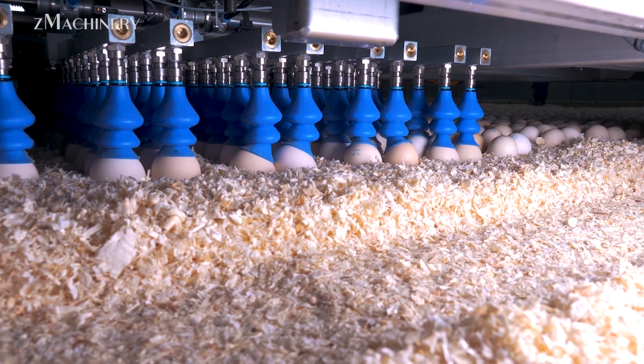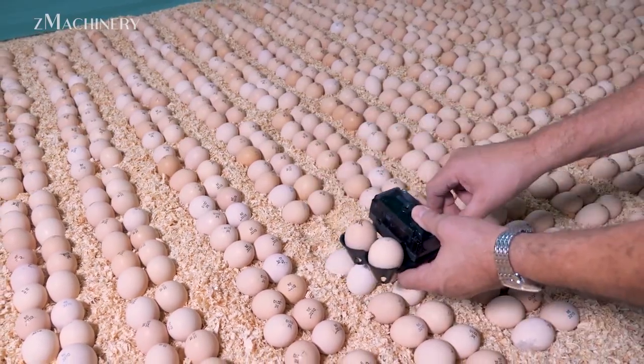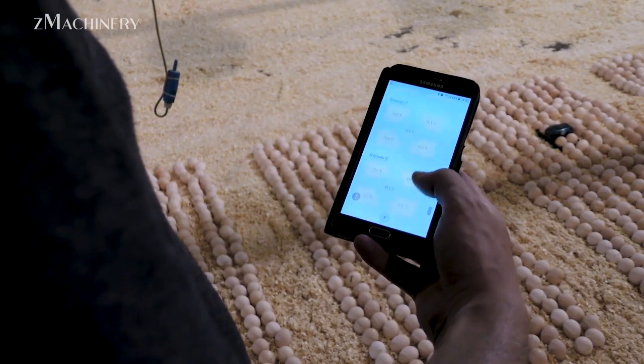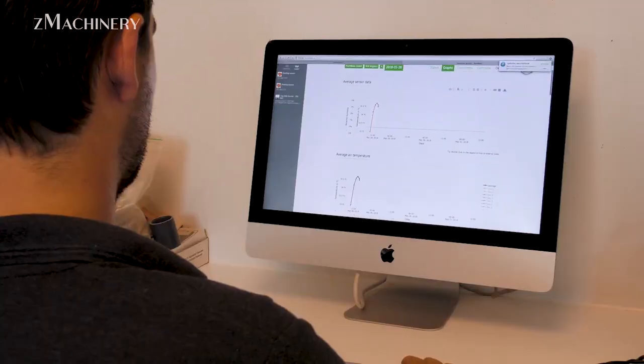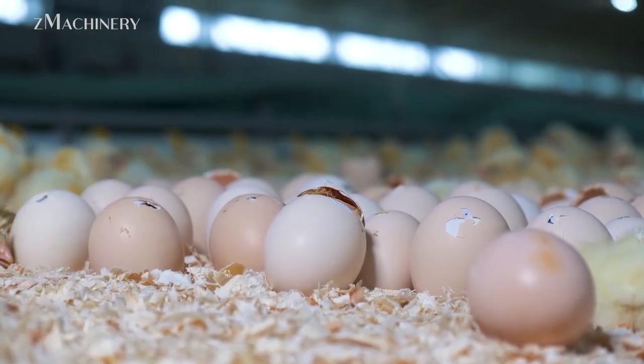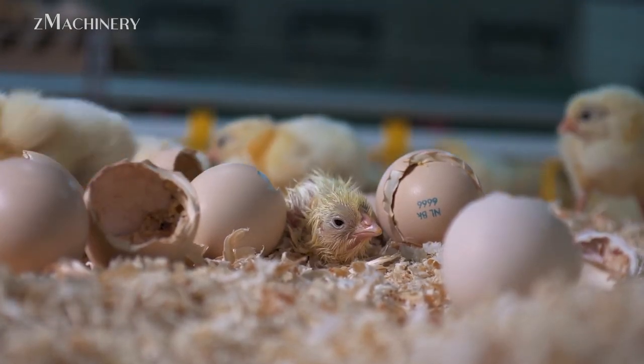In this system, fertilized eggs are delivered close to hatch day and placed directly on a special bedding in the poultry house. Once hatched, chicks have immediate access to feed, water, and light, reducing stress, improving immunity, and lowering mortality rates. Nestborn has been proven to reduce the need for antibiotics while also supporting faster, more uniform growth.